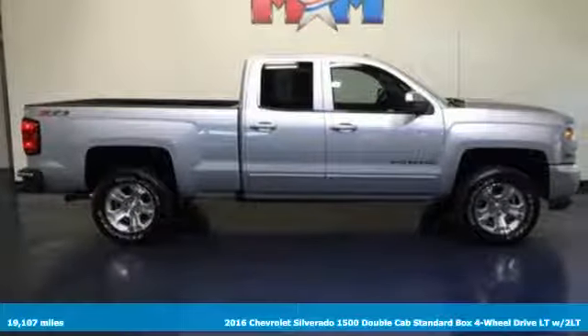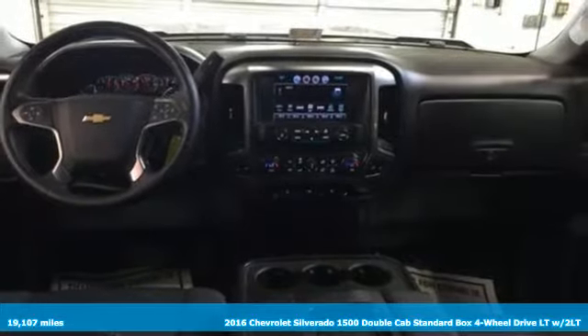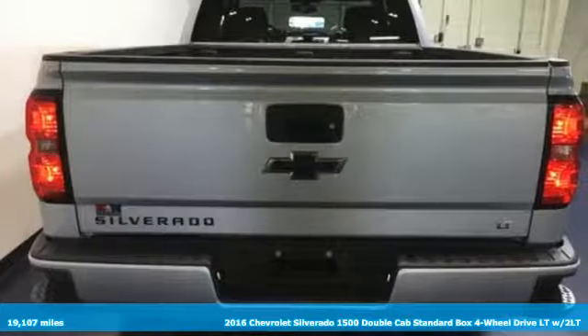It's a 2016 Chevrolet Silverado 1500. As strong and reliable as they come, with advanced technology that keeps your day productive.